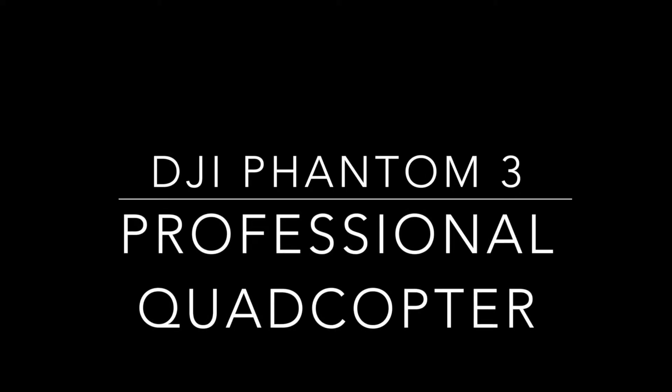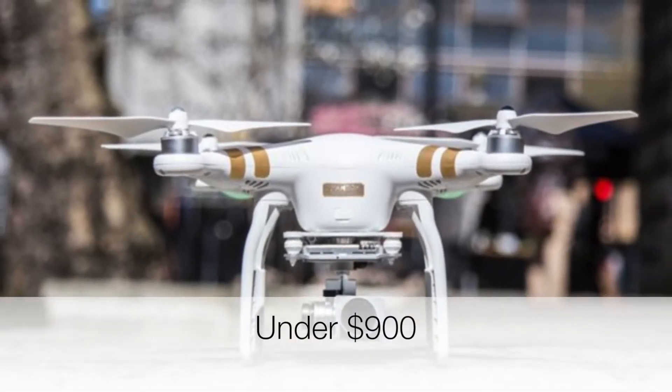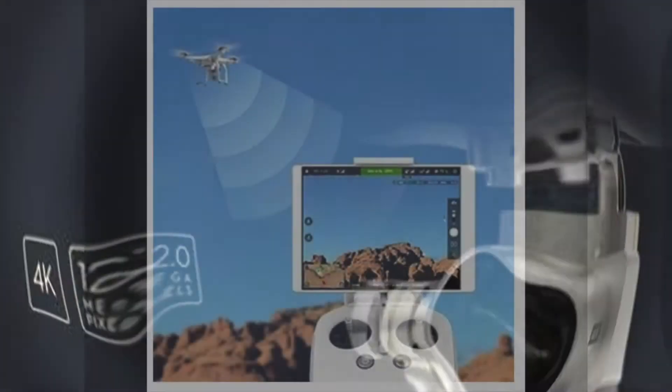Our first entry is the DJI Phantom 3 Professional Drone. The Phantom 3 Professional is one of DJI's best and most sought after products with good reason. It shoots video in 4K and 720p. The drone has incredible features that will make you instantly fall in love with it.